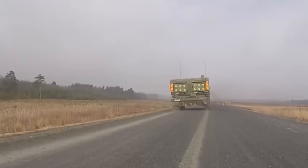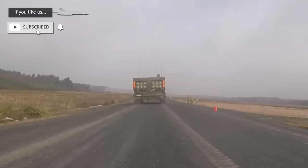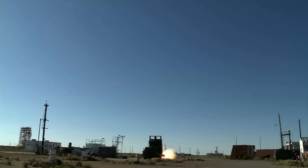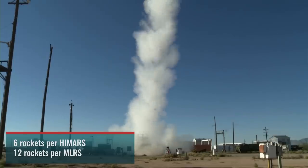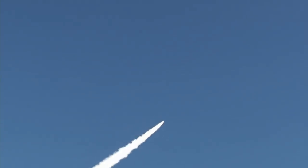There are 18 more HIMARS pledged by the US, but those are to be made from scratch and delivered in a few years. The launchers delivered have the combined capacity to hold some 300 rockets. Right now they hold the GMLRS missiles, which are precise, fast and deadly.